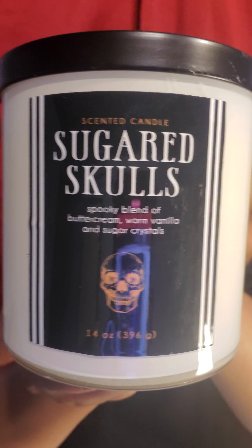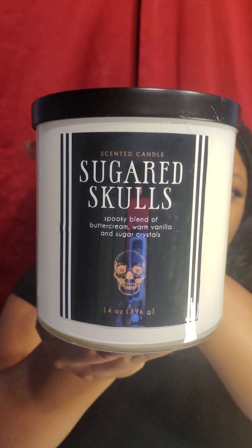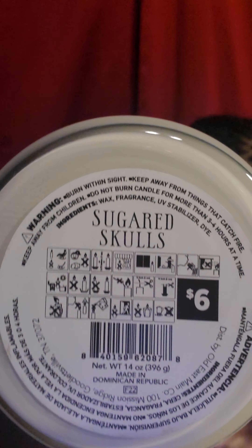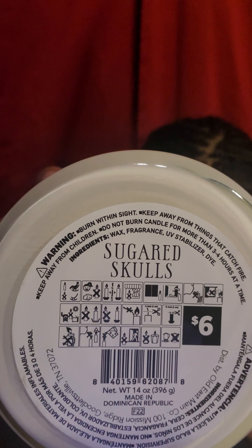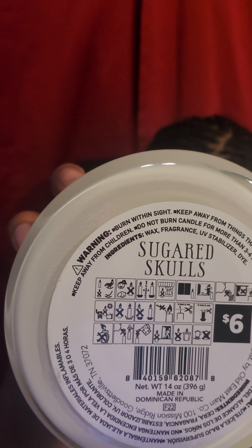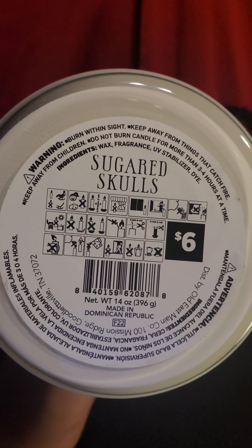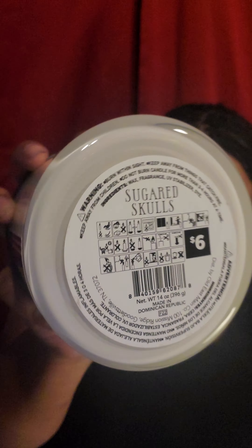They did have some Halloween-themed candles as well. This one is sugar skulls — it's a buttercream, warm vanilla, and sugar crystals scent. I'm sorry for the reflection, I tried to move the light. It's a 14-ounce candle. The original price was $6 — that's the UPC — and I paid $2.25 for this one. It's a pretty big candle at 14 ounces.